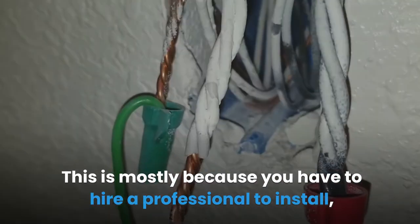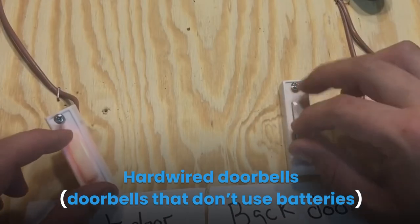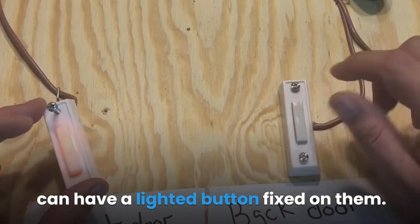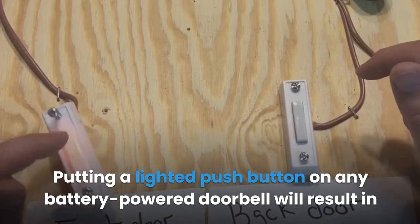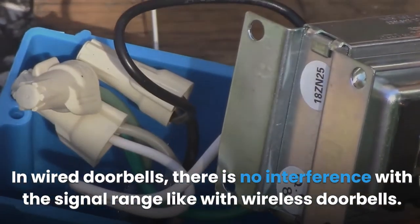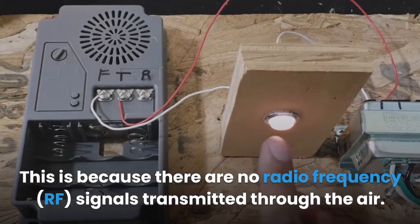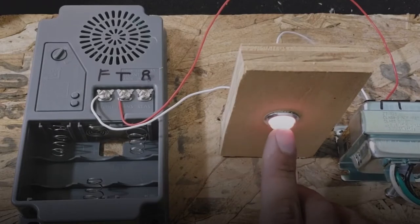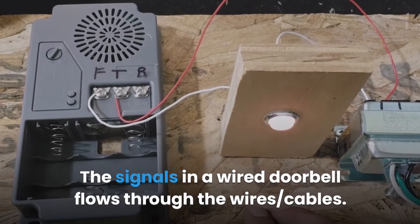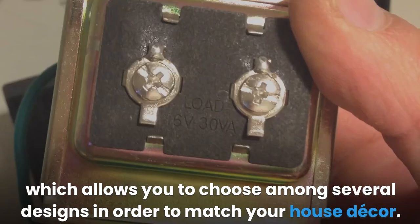You have to hire a professional to install, maintain, and sometimes replace the doorbell. Hardwired doorbells can have a lighted button, but putting a lighted push button on a battery powered doorbell will result in a shorter battery life. In wired doorbells there is no interference with the signal range, because there are no radio frequency signals transmitted through the air — signals flow through the wire/cables instead.